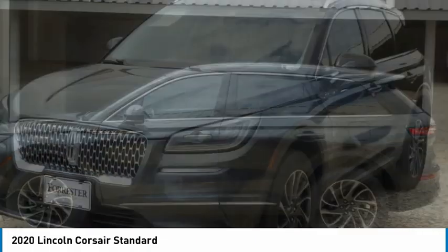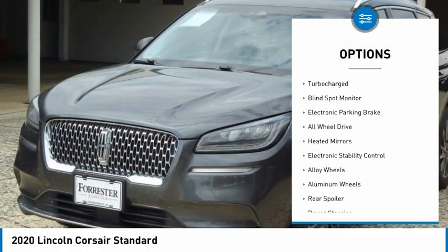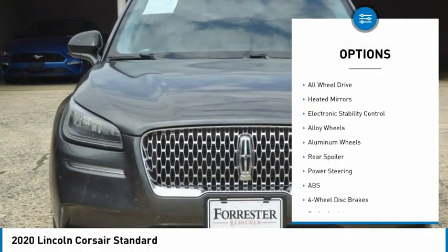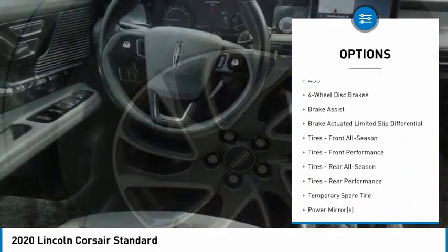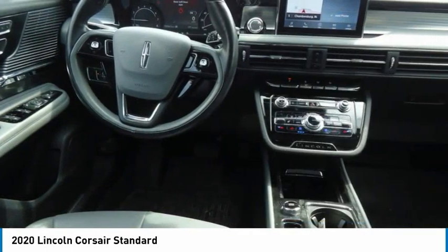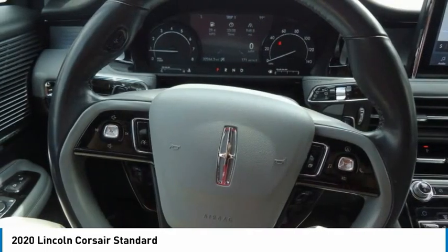Here are some of this vehicle's great options: tire pressure monitor, turbocharged, blind spot monitor, electronic parking brake, all-wheel drive, heated mirrors, electronic stability control, alloy wheels, aluminum wheels, and rear spoiler.